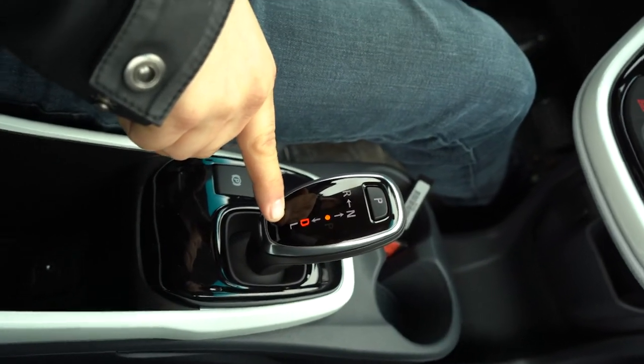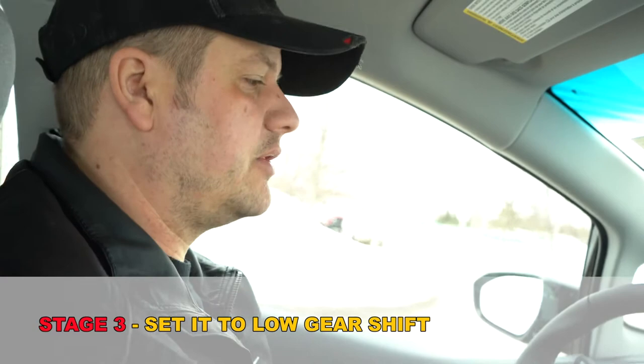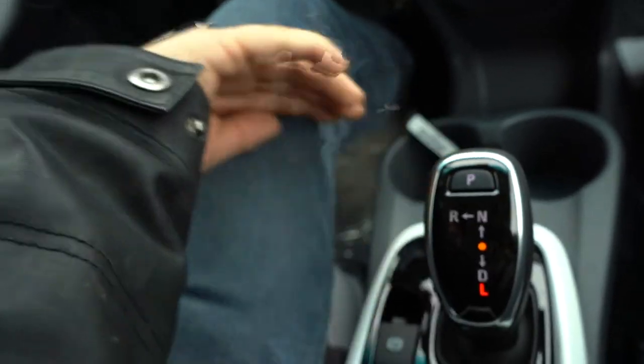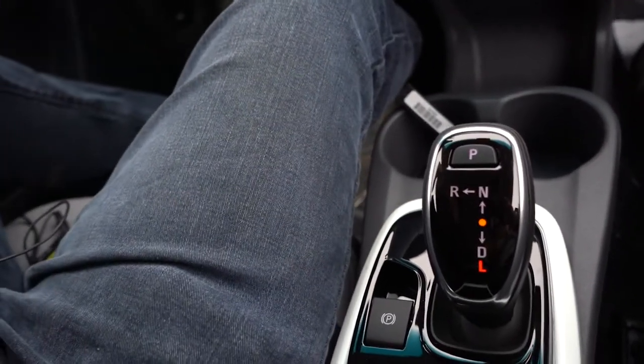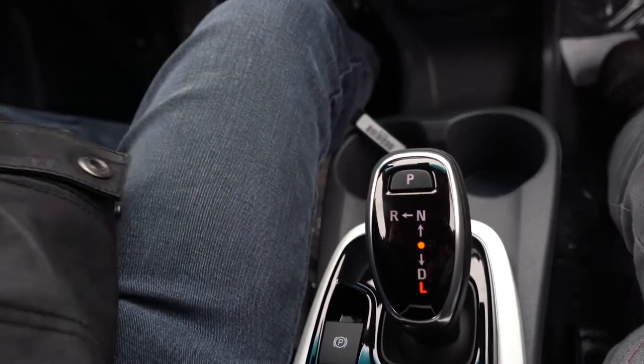The next stage: on the shifter you'll notice there's a D and L for drive and low. Most people are never going to drive their vehicle in low gear and that's what they think this means - and in most vehicles they'd be right. But the L in this is actually for regenerative braking. If I pull that down into low gear, it's not actually going to put it in a low gear - it's going to apply more regenerative braking, so you get more of a feel of it slowing down when you let your foot off the gas without pressing that button. That's stage three.